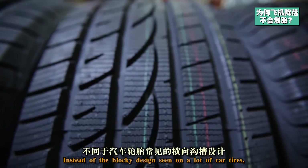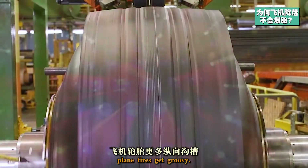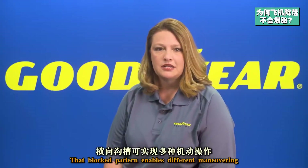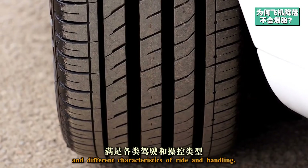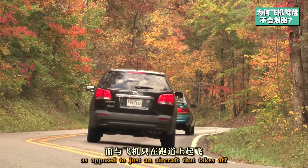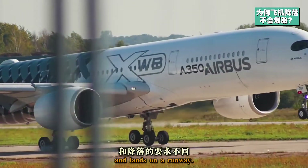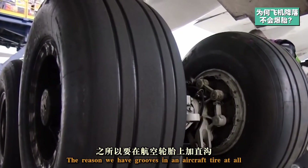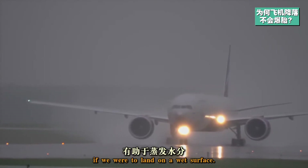Instead of the blocky design seen on a lot of car tires, plane tires get groovy. That blocked pattern enables different maneuvering and different characteristics of ride and handling, which are required by an automobile as opposed to an aircraft that takes off and lands on a runway. The reason we have grooves in an aircraft tire at all is because we need to evacuate water if we were to land on a wet surface.